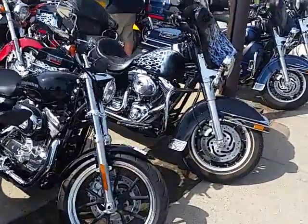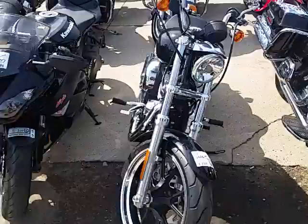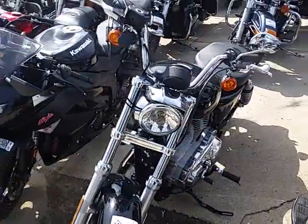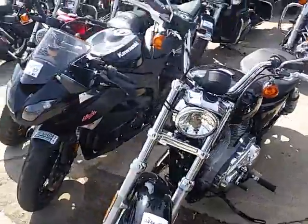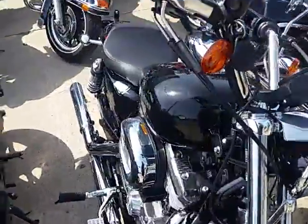Here's a special one right here — this 883 Sportster, 2016, it's got 13 miles on it. 13 miles! Come get it at approvalpowersports.com.